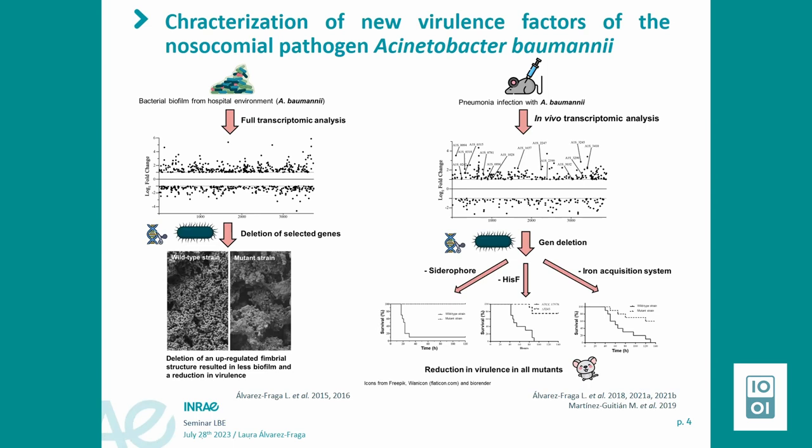Following the same approach with a different objective, we wanted to understand how Acinetobacter baumannii produces infection. We developed a pneumonia infection model in mice and analyzed the collection of genes upregulated and downregulated during this pneumonia infection. We didn't have a specific target, so we chose around 35 genes expected to be associated with virulence and did individual gene deletions of all of them, then analyzed the virulence phenotype. Around 75% of the mutants we constructed showed a reduction in virulence.